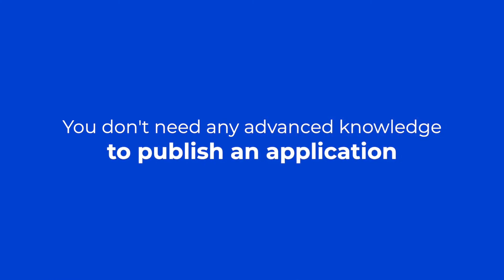I would definitely recommend Cameo. It's just super simple. You don't need any advanced knowledge to publish an application. We can focus on other tasks rather than supporting users and helping them fix problems that shouldn't have been there in the first place.